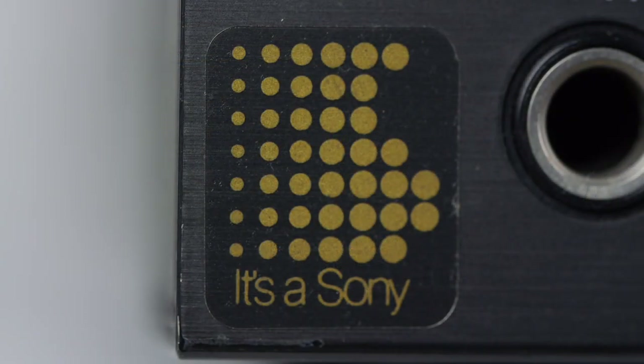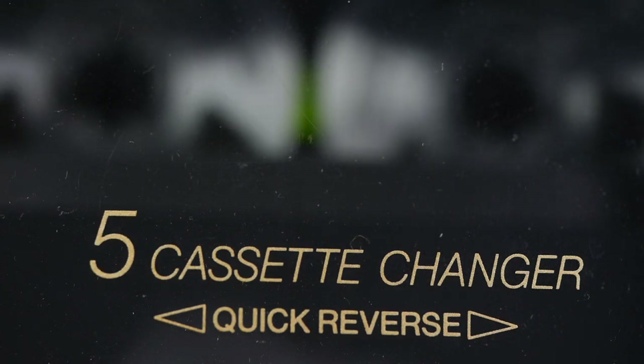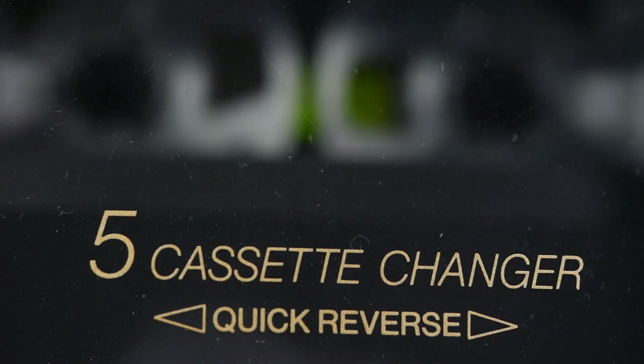Now, if you want to know the model details, it's a Sony and the model is a TCC521. You might have noticed, if you're a clever clogs, that the tapes I was using during the course of the demonstration before were C90s.